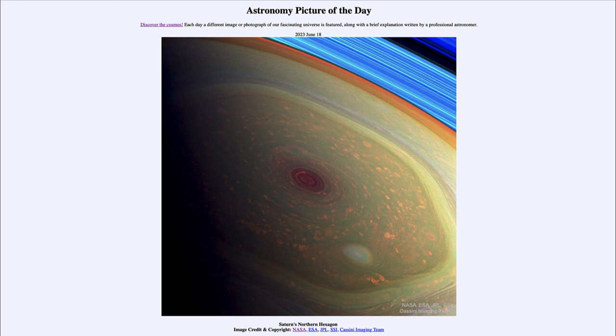Here is an image of Saturn looking at the northern polar region, certainly quite different than other images we have looked at of Saturn. This is actually the northern hexagon, which was discovered by Voyager back in the 1980s and has only been visible on Saturn.